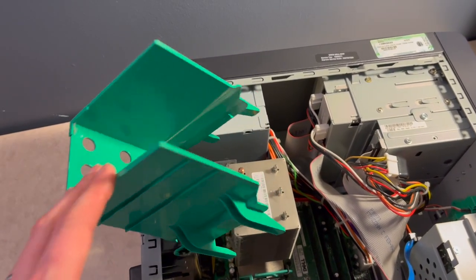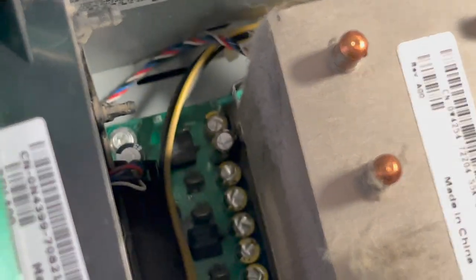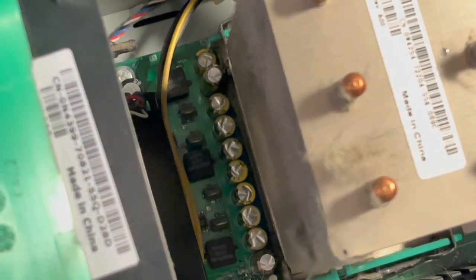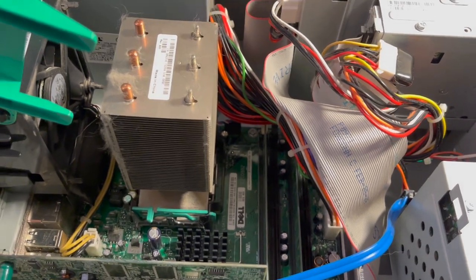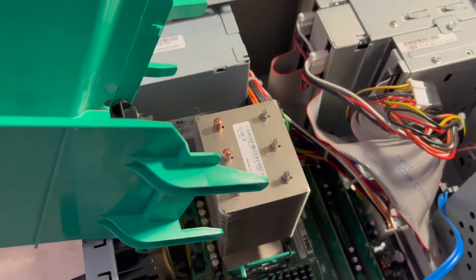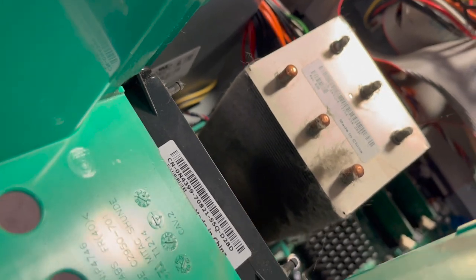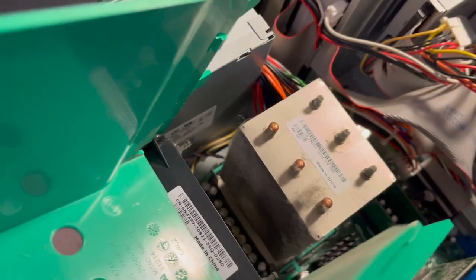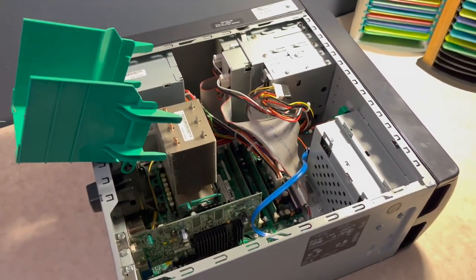Tilting up the CPU fan shroud out of the way reveals zero blown caps, which is really something to see on this model of Dell or Dells from this time period especially. They all have blown caps at this point, but apparently this one either didn't see very much use or was just somehow spared from the capacitor plague. As I was saying, this thing is the cleanest I've ever seen, though there is quite a lot of accumulation on that CPU heatsink, so I will have to give this a dust-out at some point.